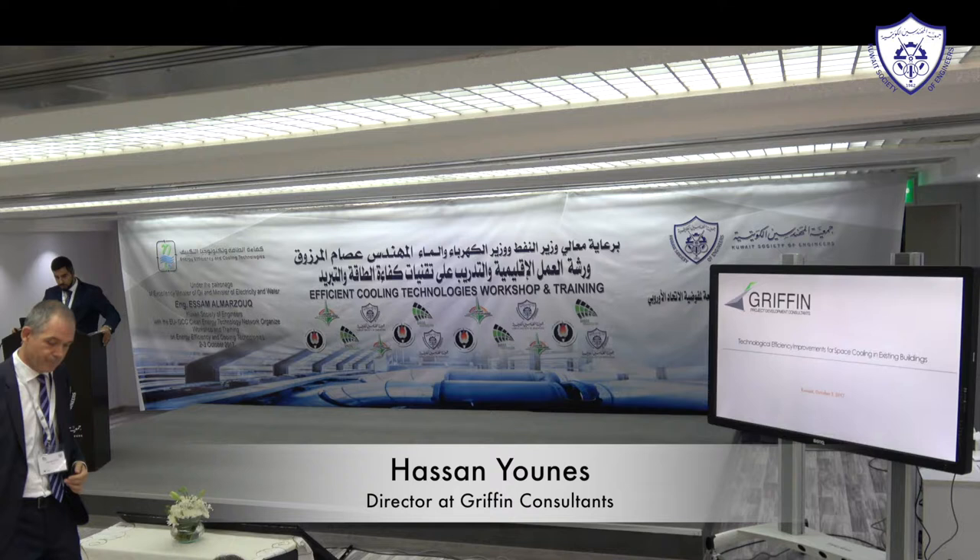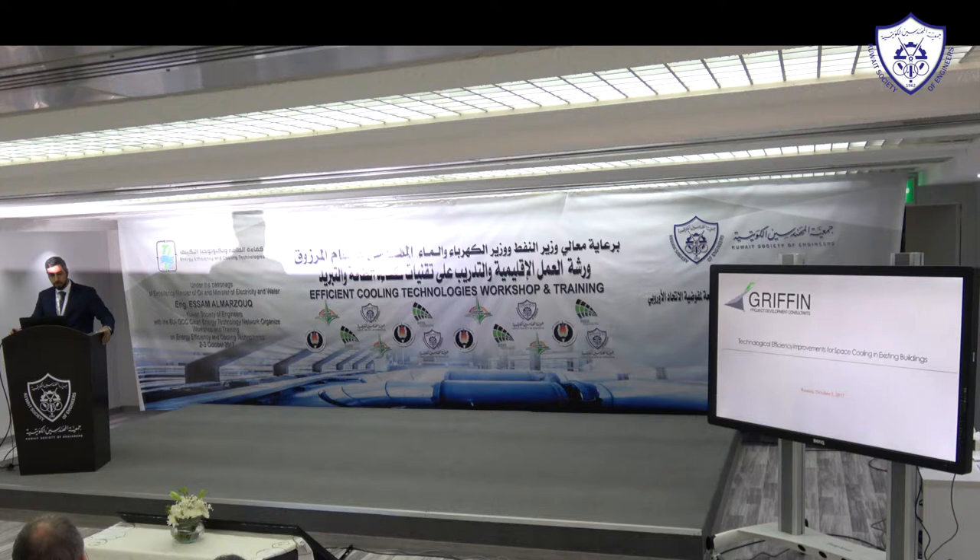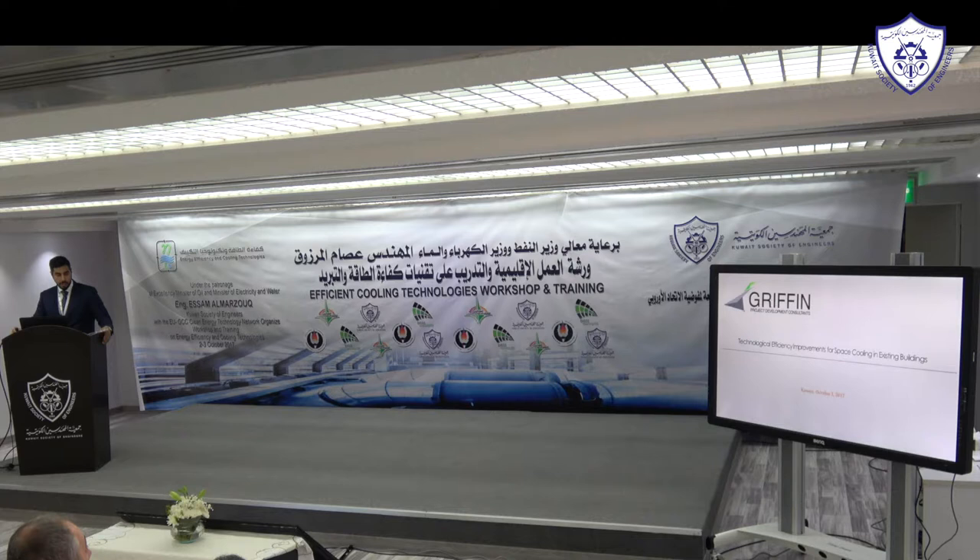My name is Hassan Yunus. I'm the director at Griffin Consultants. We're a consultancy focusing on sustainable solutions. We design buildings, mainly focusing on the MEP systems. We look at new buildings and existing buildings alike.